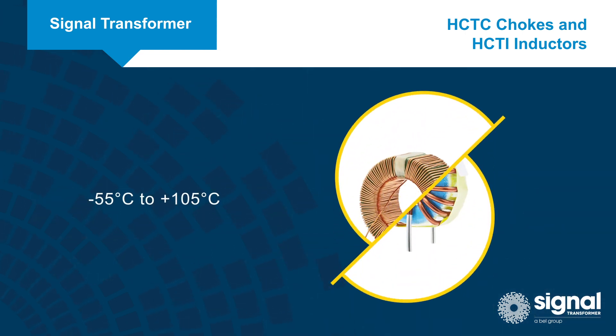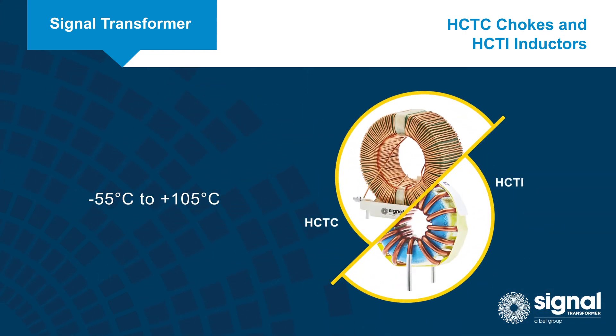Both series can be used from negative 55 to positive 105 degrees Celsius and feature a vertical PCB mounting design to minimize PCB space.